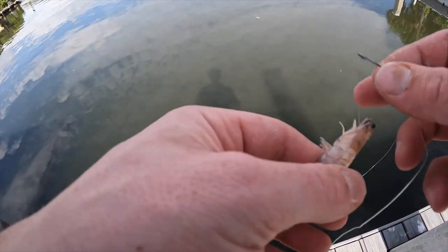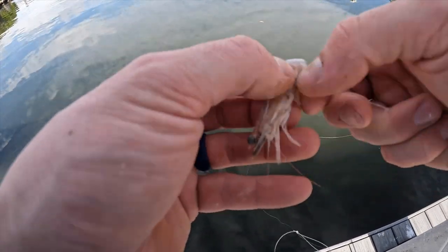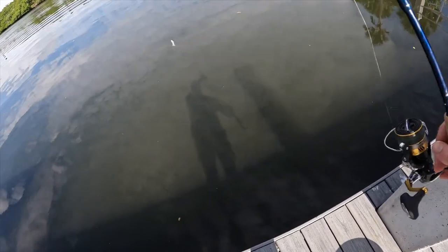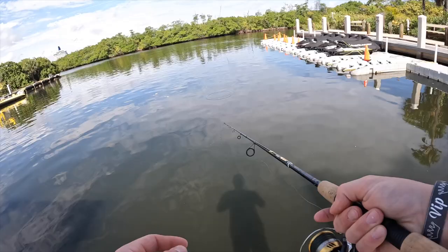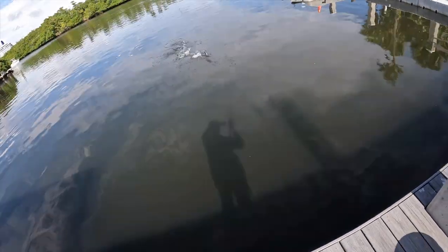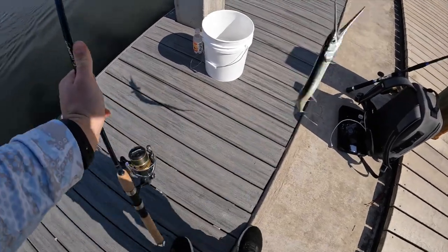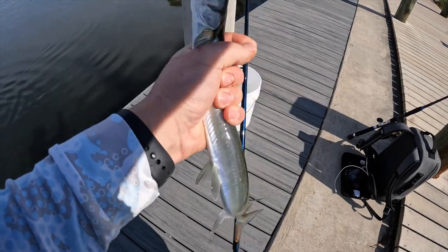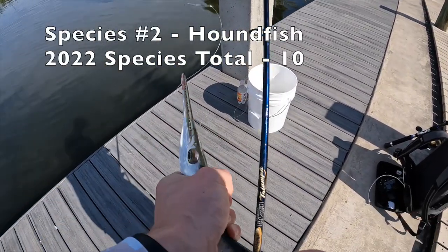We're at spot number two. Water's a little dingy, to be honest with you. They got two inches of rain last night, so that's never great. But I do see what looks like a needlefish right there. I'm going to see if I can't just blind sight cast him. He got it, he grabbed it. Got him! New species to add to the list — a needlefish, or it might be a houndfish. I'll have to look.